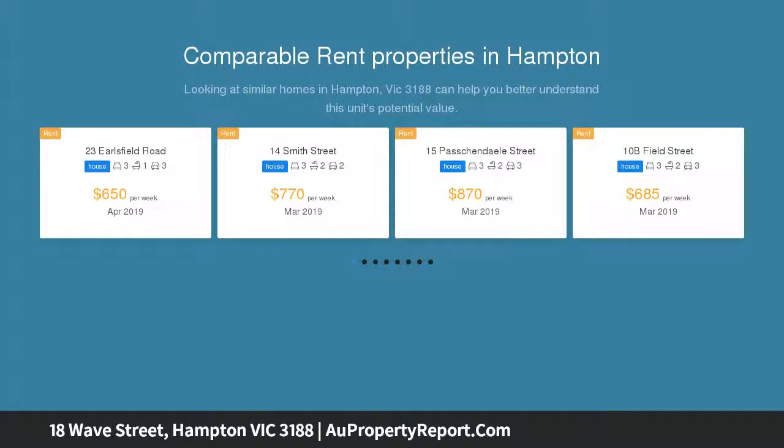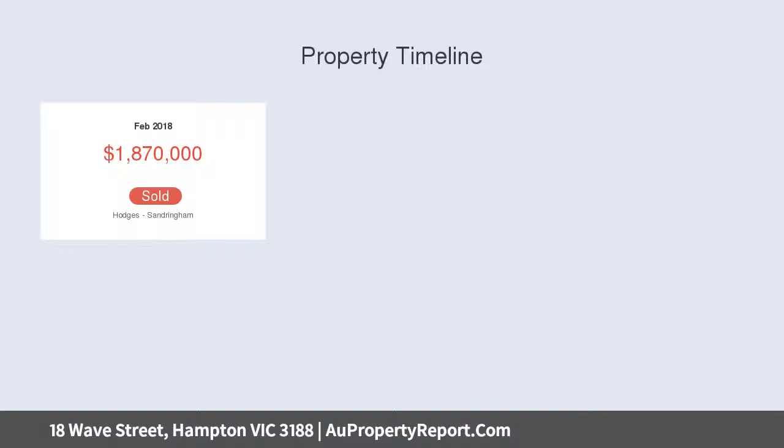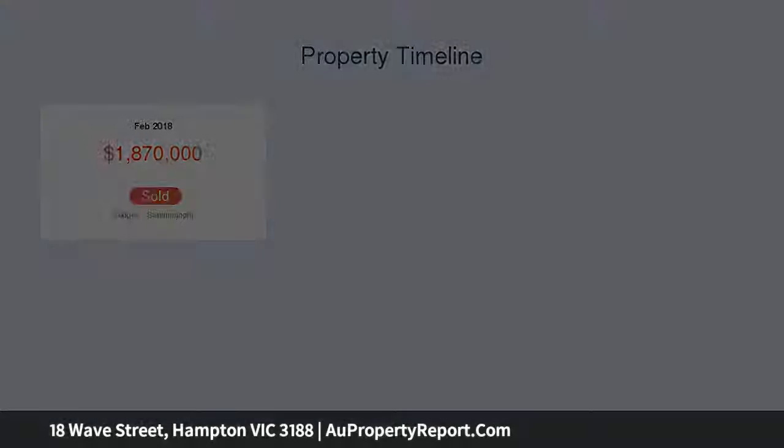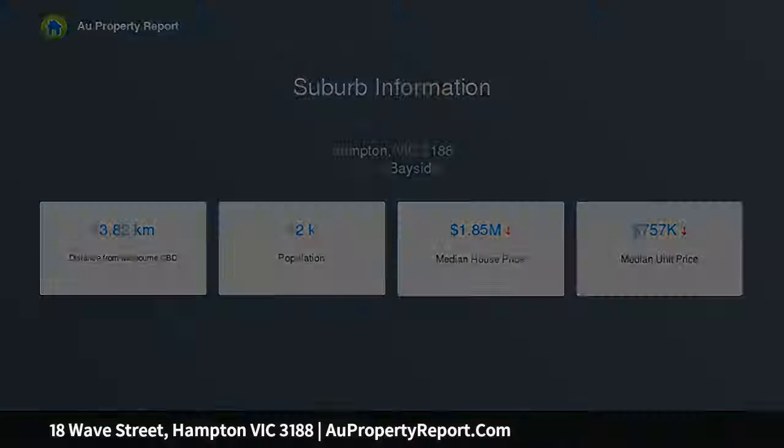Land of 592 SQM approximately, with a 23.5 meter frontage approximately, is ready for you to build a quality townhouse development, multi-level apartments as TCA, or a magnificent family home. The 4-bedroom home here has potential to renovate and extend, or rent it out while you get plans and permits in place. The GRZ zoning allows potential for bay views and opens up your options to make the most of this ultra-central location.